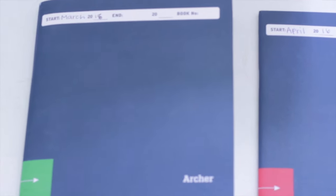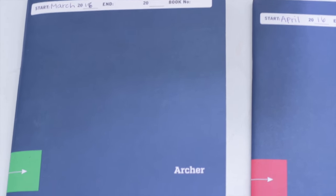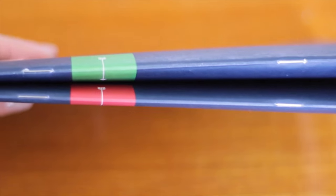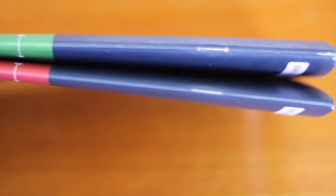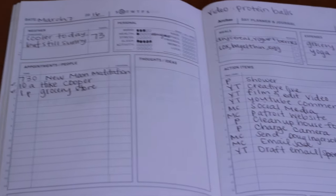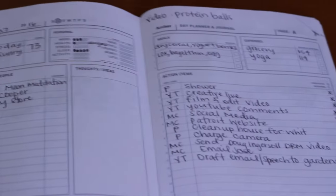For today's video I am going to talk about these Archer notebooks. I found out about these journal slash day planners from my cousin and I got them on Amazon in a three-pack — I will put the link down below. I definitely love them. They help me organize my day, organize my week, look at my action items, put them in a list. If you love to-do lists you will honestly love these. They were about $10 each, so about $30 for three of them, and they're totally worth it.